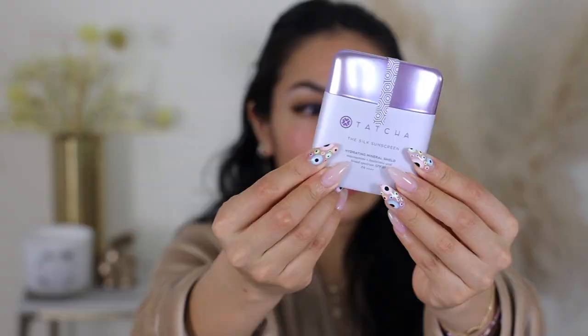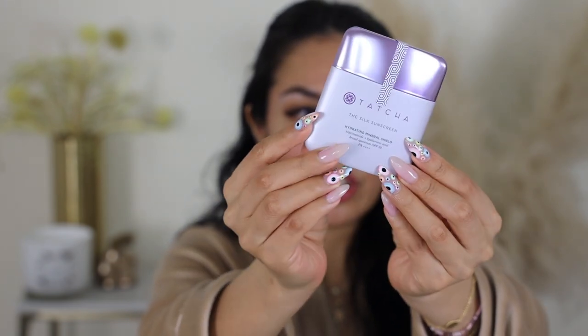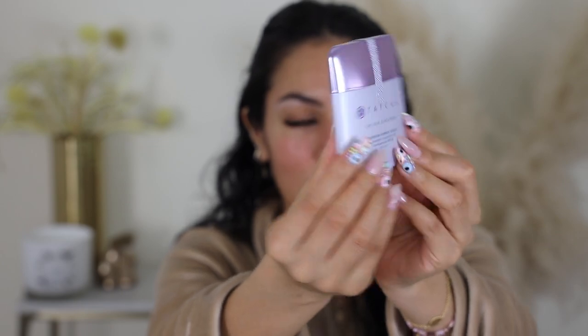Let's go ahead and get into this product. I'm going to open it. This is what the packaging looks like — very sleek, chic packaging. It is a very runny consistency, as you guys can see immediately, and it does have a little bit of a pink tint to it.